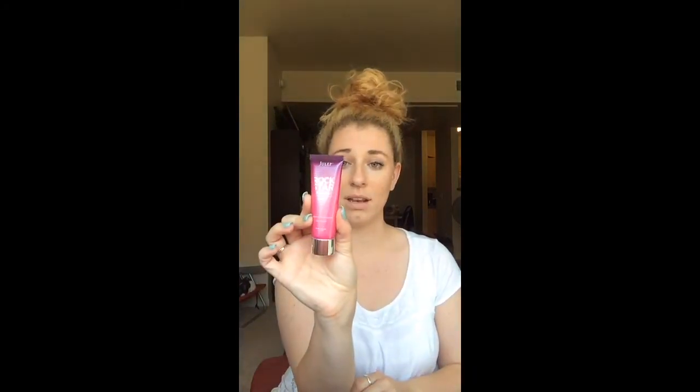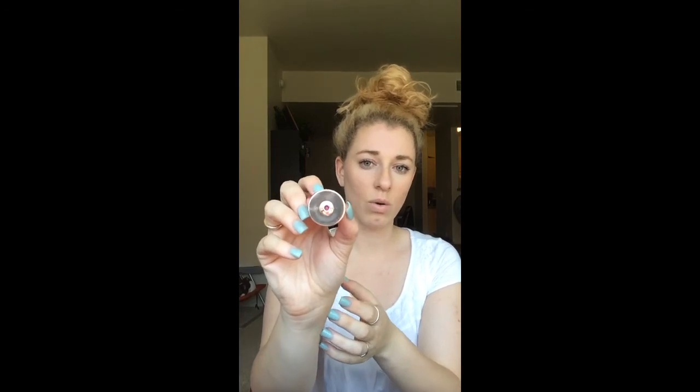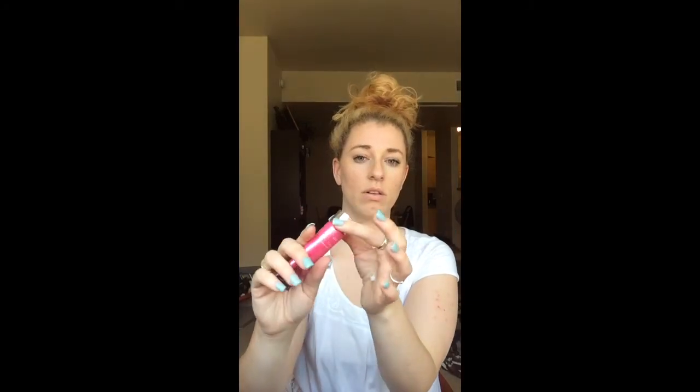And then I got their Rockstar hand cream called It's a Hit — it smells just fantastic. The cap doesn't come off but it has a little hole and a little bit just comes out. Smells good. So that's all the stuff that I bought.